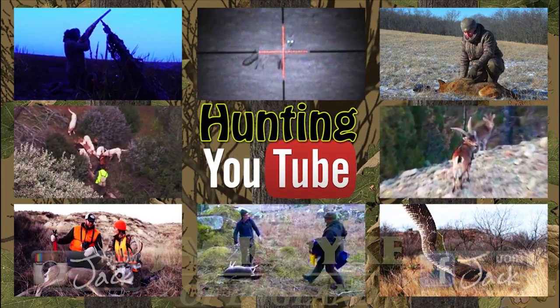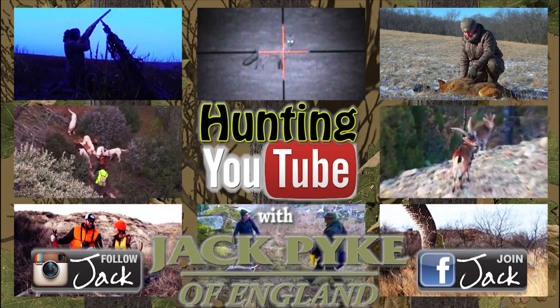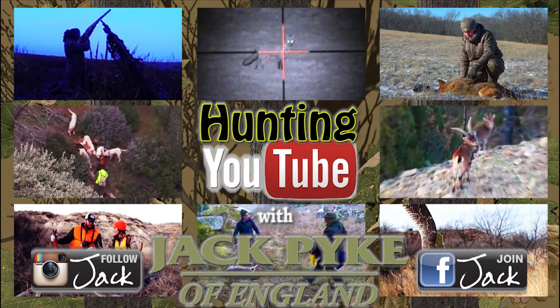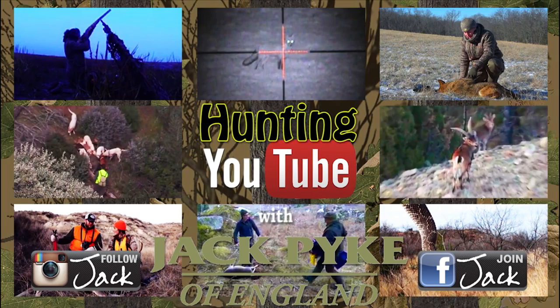And finally to the other side of the world, how to catch a rattlesnake by Andrew Uckels — typically bare-handed. Try to stay alive, Andrew. That's it for this week. Links are in the description; if you have a YouTube film you would like in the weekly top eight, send it in via YouTube or email charlie at fieldsportschannel.tv.